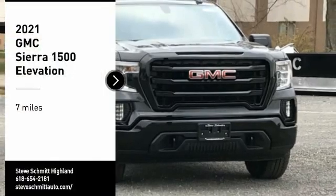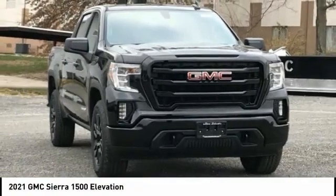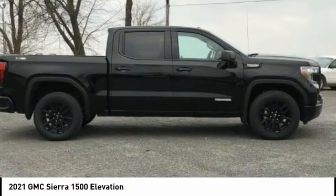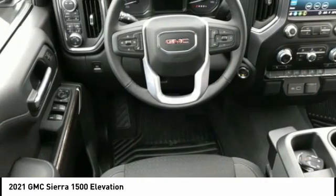Make a great choice today with the 2021 Sierra 1500. The GMC Sierra is a full-size pickup with all the functionality you could expect.